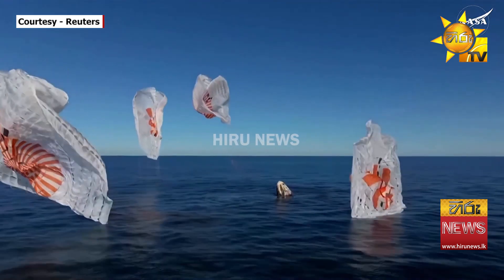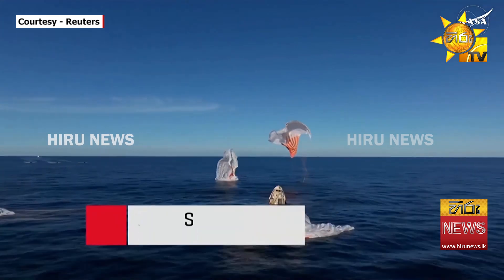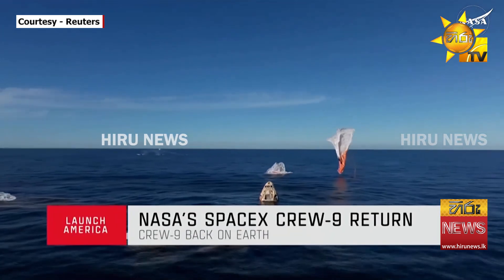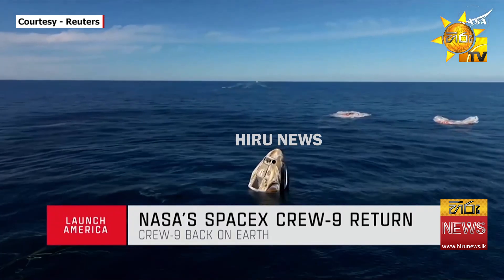SpaceX Freedom, splashdown. Good main release. Copy splashdown, we see main chutes cut. Nick, Alex, Butch, Sonny — on behalf of SpaceX, welcome home.